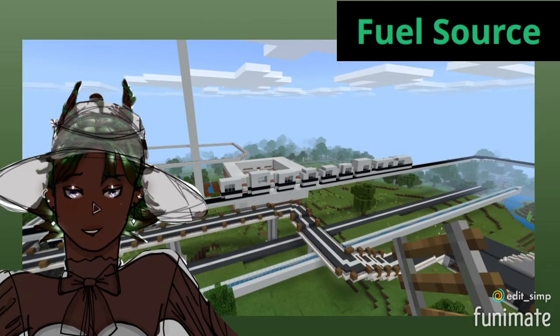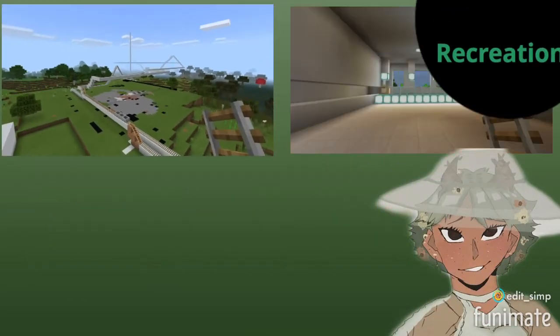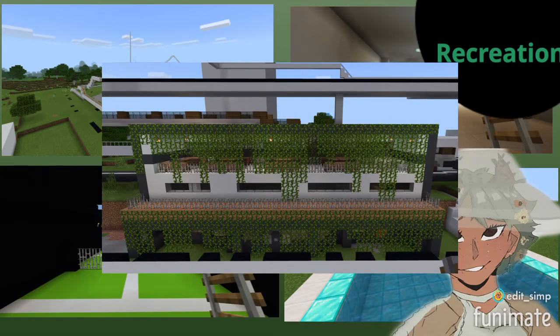These transportation devices use a hydroelectric fuel source. The recreation in the city includes a roller coaster theme park and amenities center with a tennis court, pool, and dining area library.